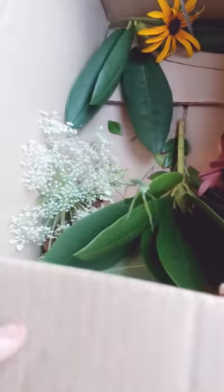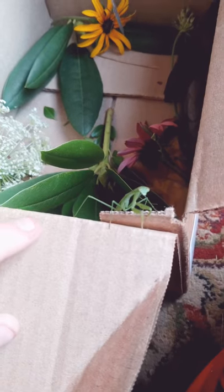Watch what happens when this curious little guy sees my finger. I'm making a break for it. There she is.